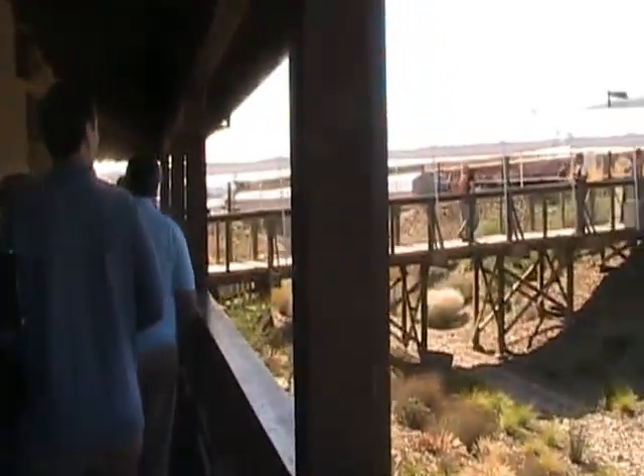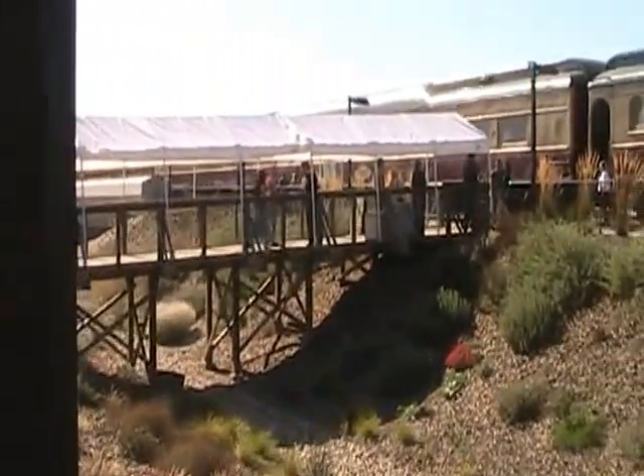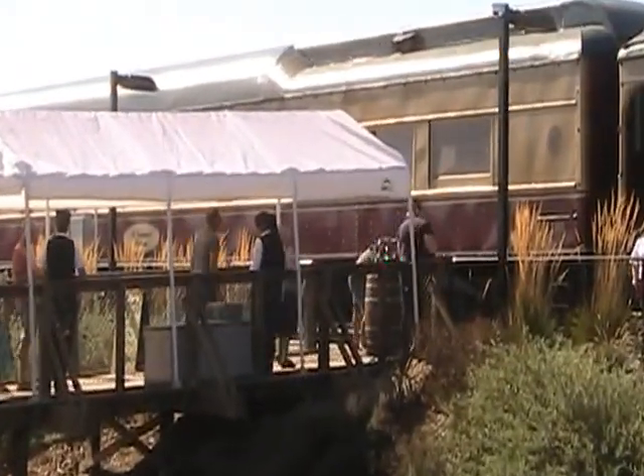Here we are, boarding the train. What's your name? I'm Ryan, I'm the PR media coordinator for the wine train. Are you going to take me on a little tour here? I am, going to give you a little tour of the train.